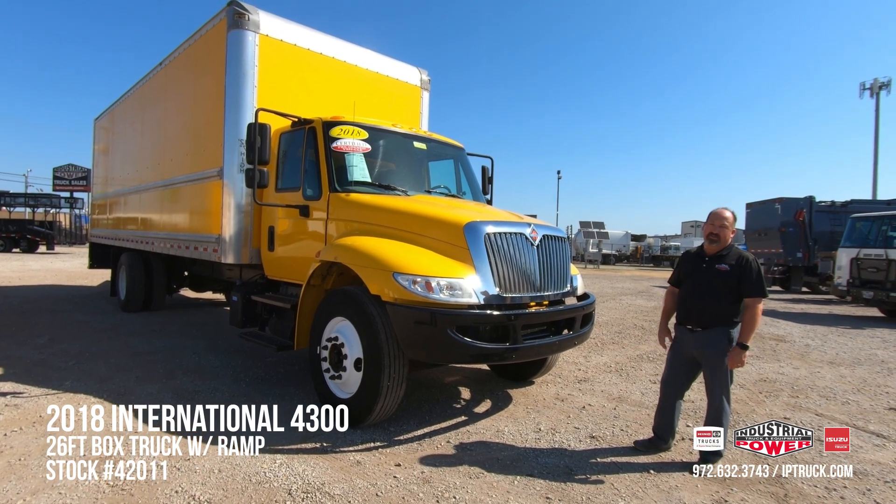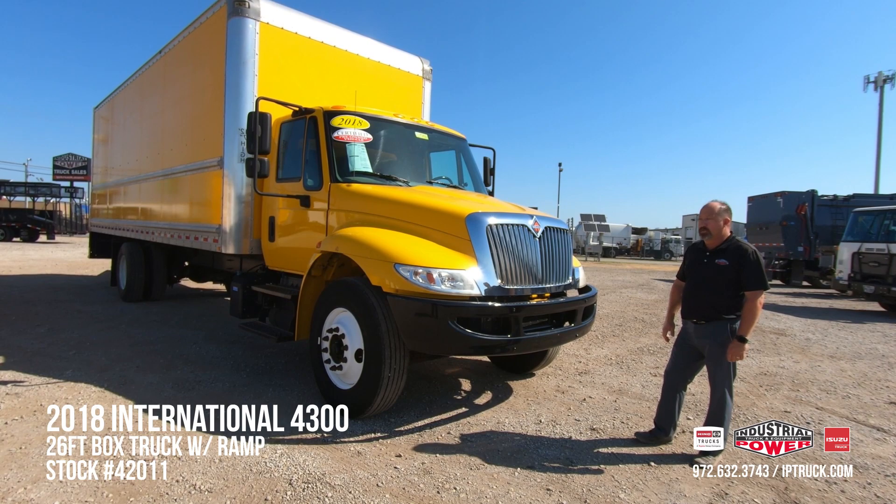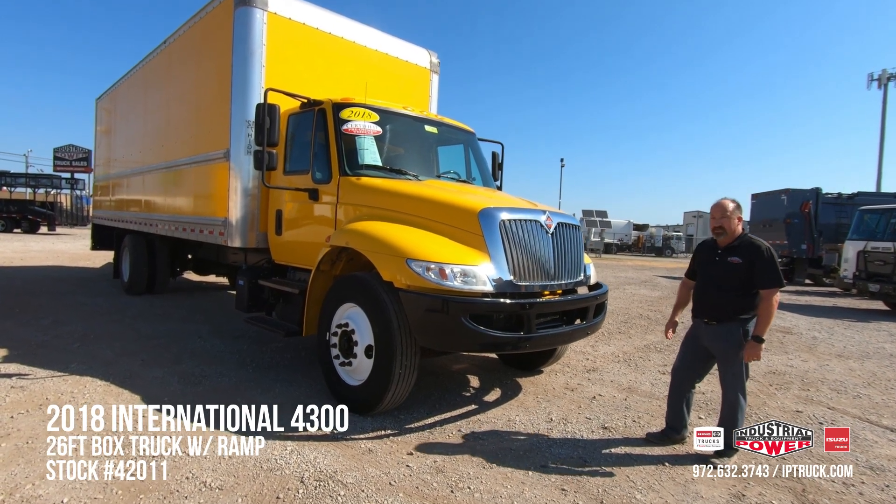The DPF filter has been cleaned in this truck and it's been pre-qualified for the AGWS Extended Warranty. Let's take a look at the inside of the truck real quick.